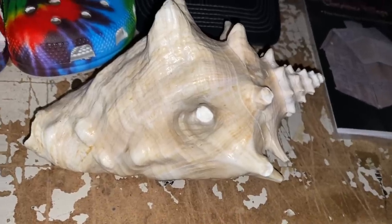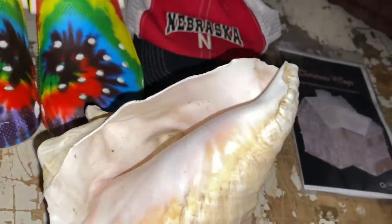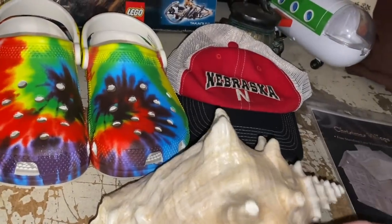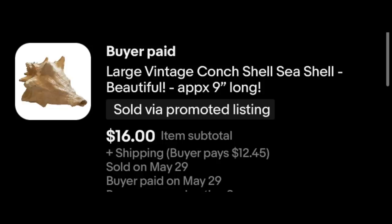Look at this — it's pretty cool. Old shell. I paid about $2 for this at a garage sale. It just looked cool — nothing like I typically sell, but I like to try different things now and again. And I actually sold it. I took an offer on this for $16 plus shipping.